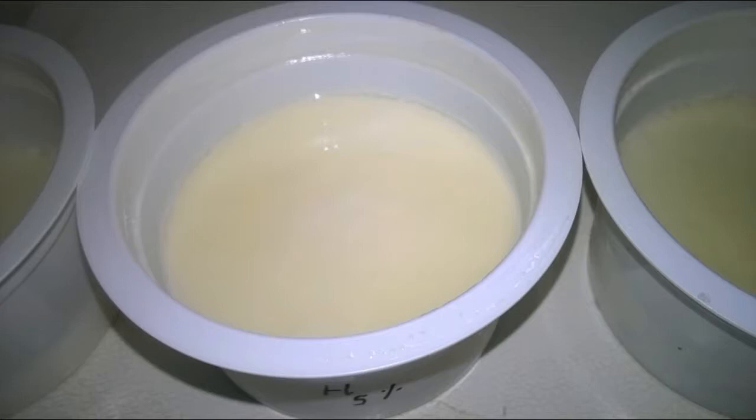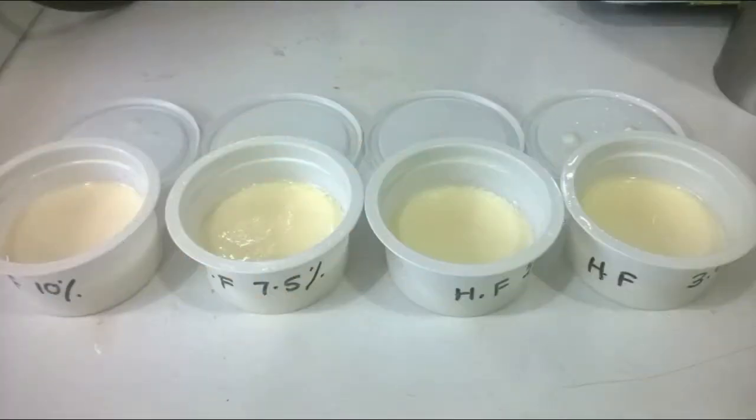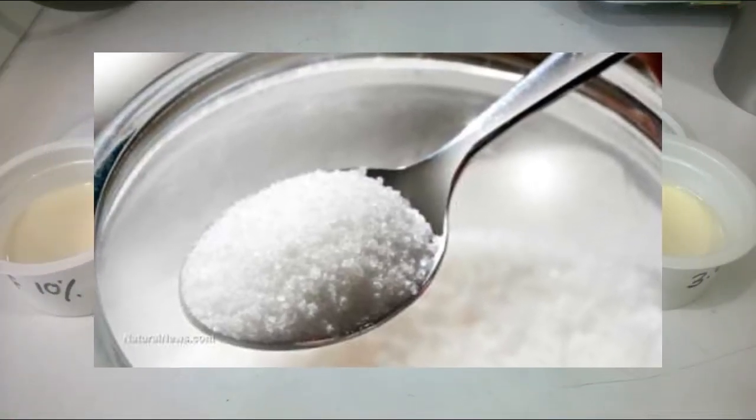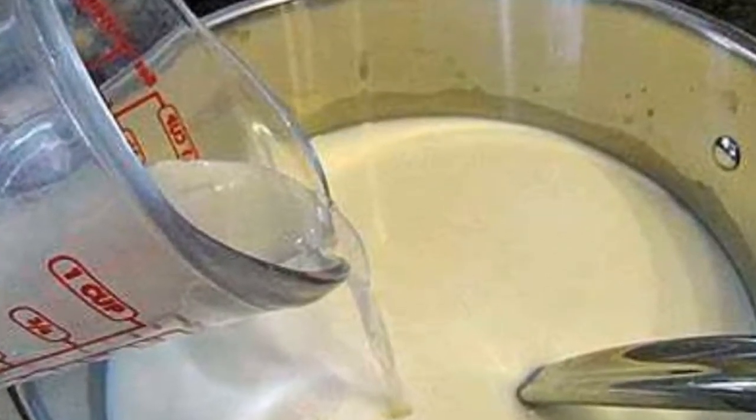Yogurt which has a hard, undisturbed texture is called set yogurt. This can be produced using basically milk, sugar, culture, and stabilizer.